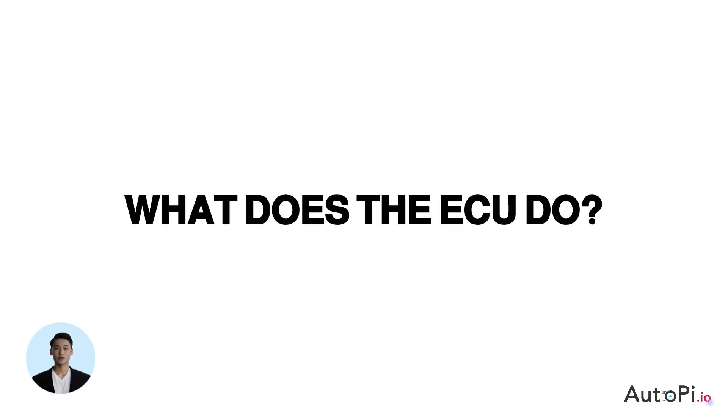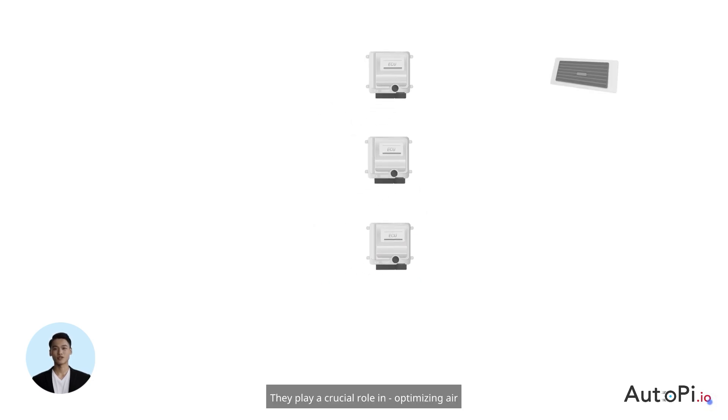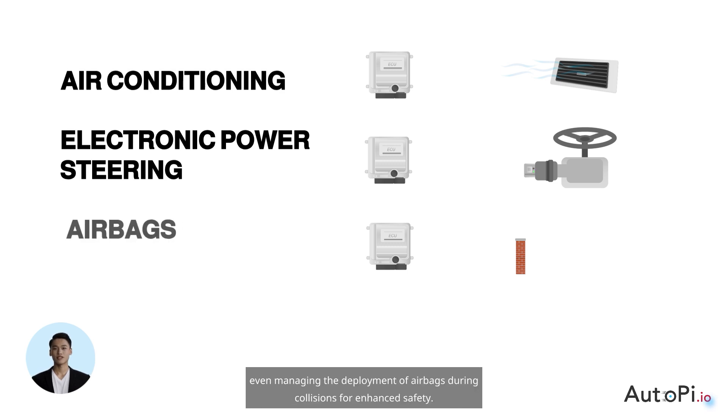Moving forward, we will explore further into the functionalities of ECUs. Apart from managing engine dynamics and safety features like anti-lock brakes, ECUs contain a wider range of functionalities. They play a crucial role in optimizing air conditioning systems for comfort, overseeing the electronic power steering for smoother handling, and even managing the deployment of airbags during collisions for enhanced safety.